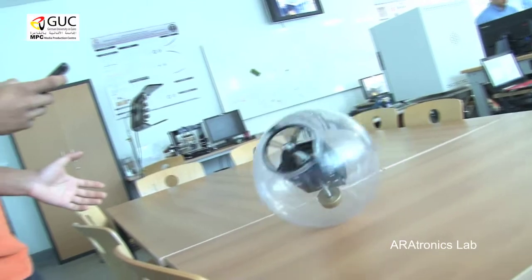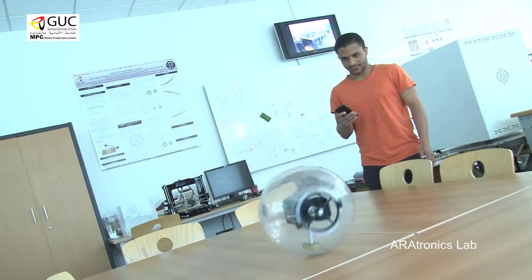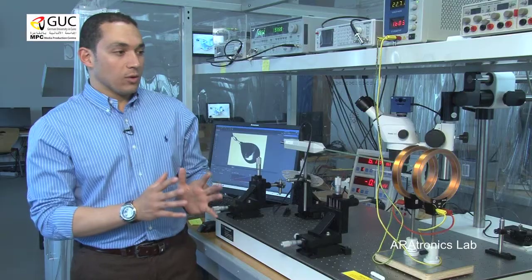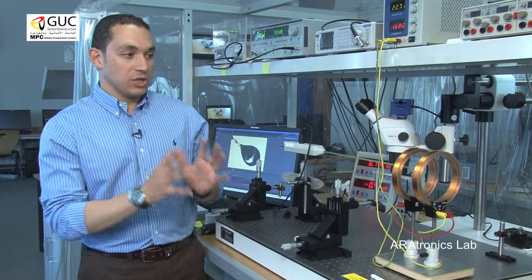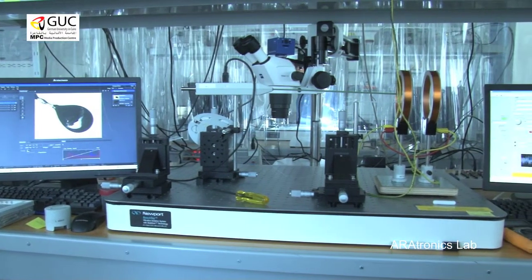How can I actuate and take sensing feedback using optical signals or optical feedback? This is the Opto-Electronic Setup — the station which we're going to work on with the design and fabrication of optical sensors. I'm trying to create a magnetic field and take the feedback of the magnetic field.